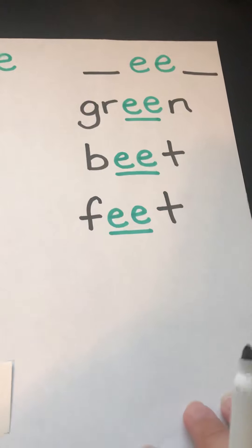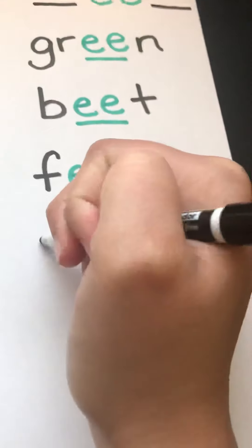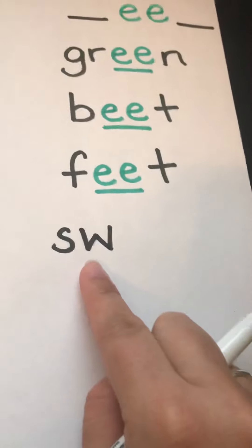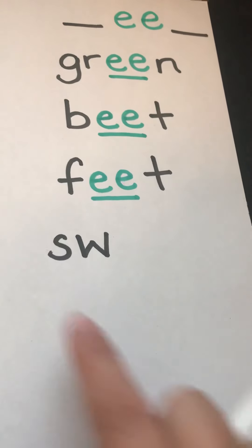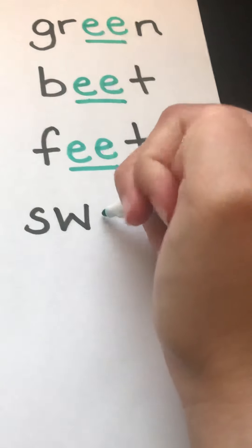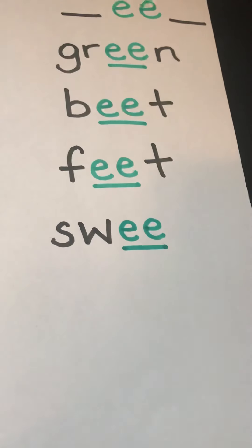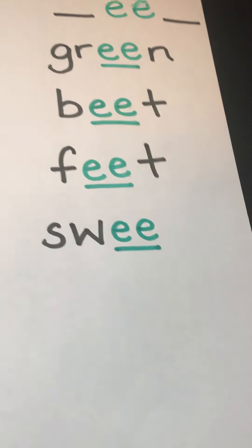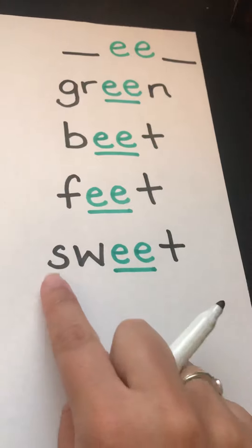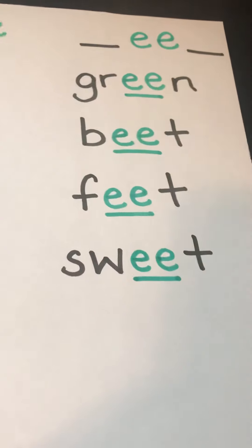Our first word comes from Gracelyn. Her word is sweet. S and W are black because they're consonants, and it also makes an S blend. Our double E's are green because they're working together as a vowel team to make that long E sound. T is black because it's a consonant. S, ooh, eat — sweet. Thanks, Gracelyn.